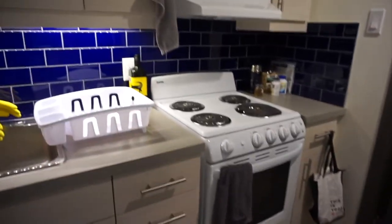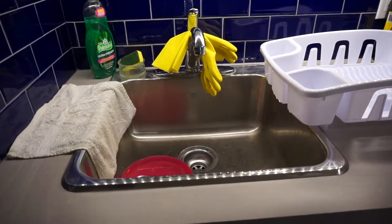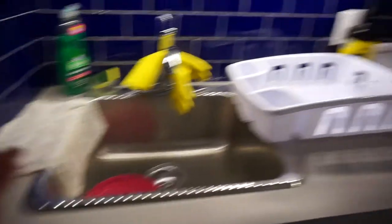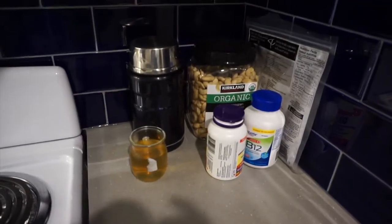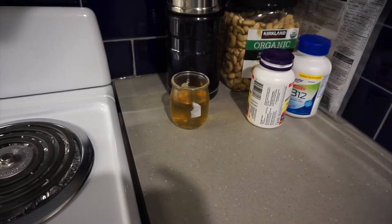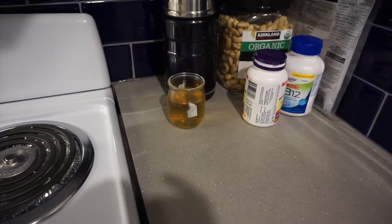I barely have any counter space — just that spot, that spot, and a little nook. They do have a lot of cabinets though, which is nice. I have a standard sink, not a double sink which kind of sucks. I have some gloves, a towel, a dish rack, and the stove here which works pretty well. My lunch bag is just hanging there, and in this corner I have my thermos, cashews, and supplements.